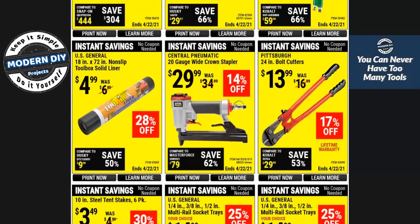Here you have a toolbox liner — a solid liner, $4.99 for an 18-by-72-inch piece. If you want to save money, you can get something very similar at Dollar General or a 99-cent store; they do have similar material available. Keep that in mind before you buy this one.